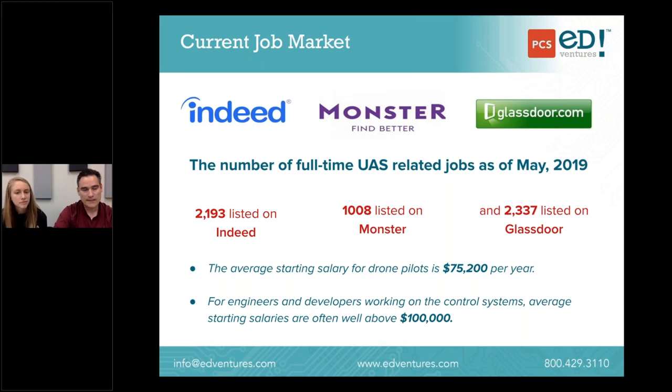Looking at the job market — UAS-related jobs, covering not just drone pilots but the scientists and engineers that make drone flight possible. As of May of this year, there were 2,193 open jobs listed on Indeed, 1,008 on Monster, and about 2,300 on Glassdoor, all nationwide, many open for a week or more. Some have been open for months because there just aren't enough qualified pilots and people with the skills in the drone industry to fulfill these jobs. The UAS field is wide open and the growth is unprecedented.